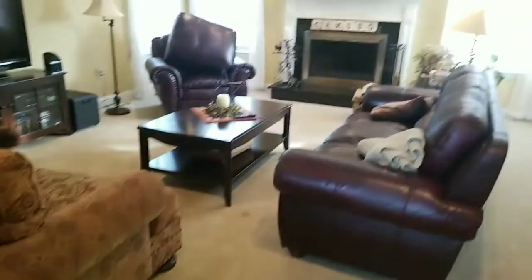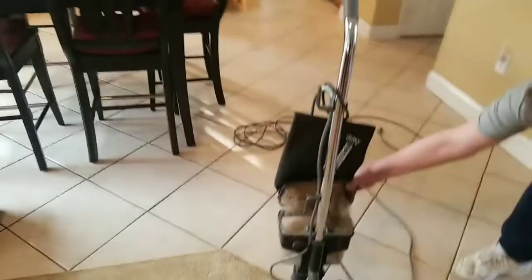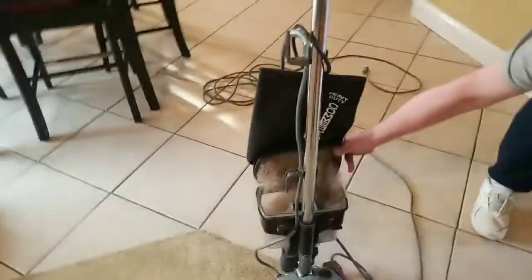Now this is a beautiful home. This doesn't look like it needs much work, does it guys? But let me show you right now what our vacuum cleaner just pulled out — and this is just from this room here.